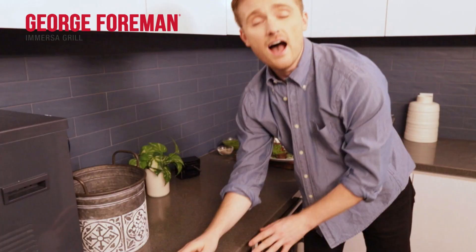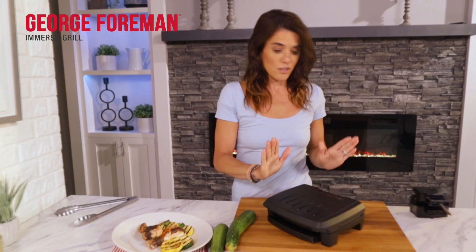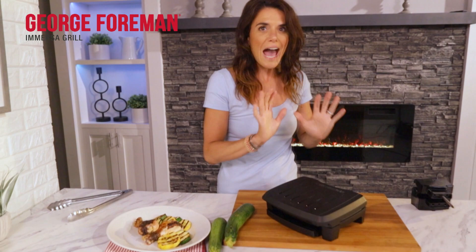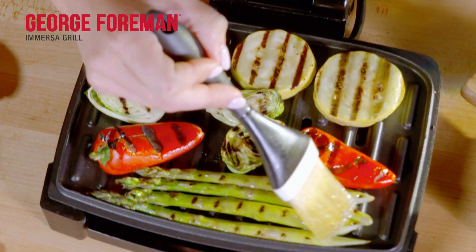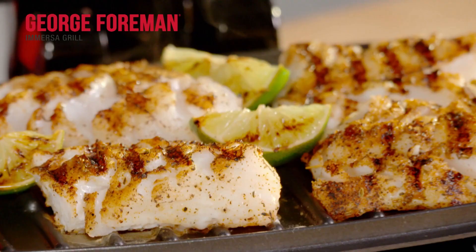I really love the George Foreman Immerser Grill — I love this product. The George Foreman Immerser Grill is an absolute game-changer. It is easy to cook, easy to grill, and easy cleaning. Cooking at home will be easy, speedy, and delicious with the George Foreman Immerser Grill. Take yours to the checkout.